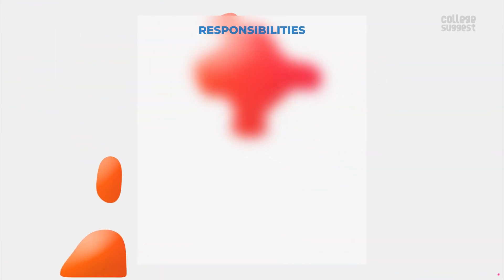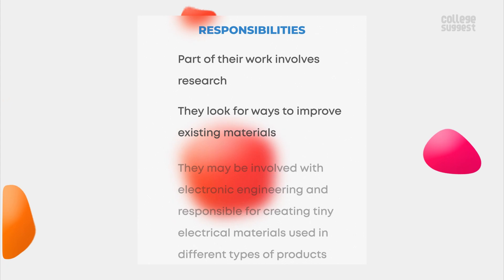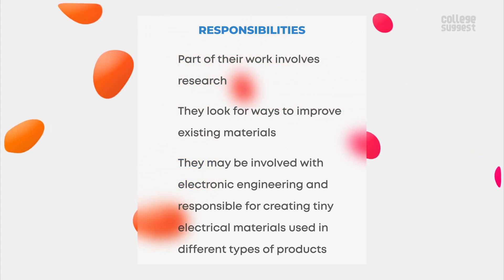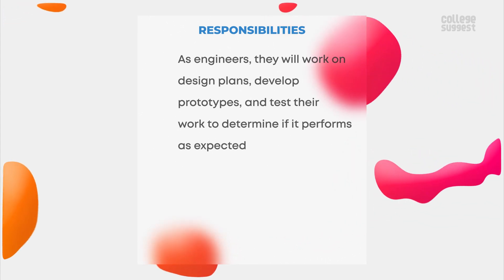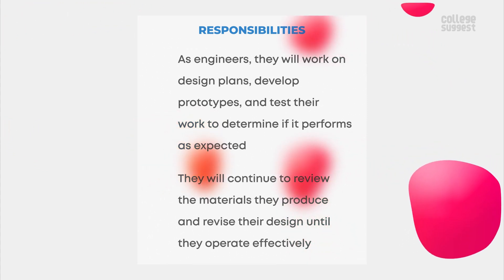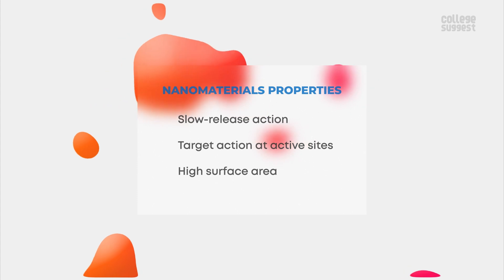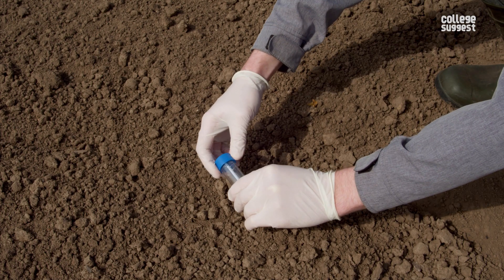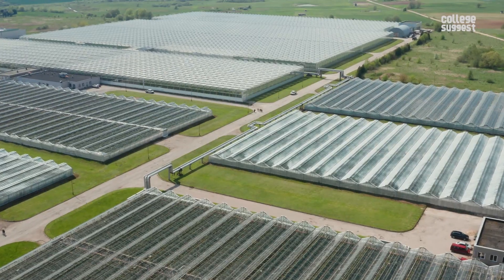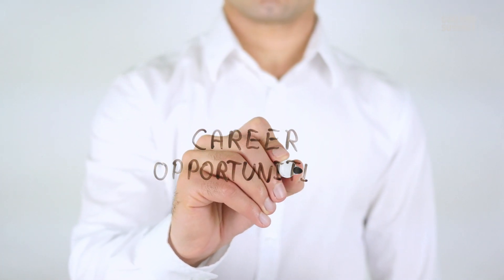Let's now see what the primary responsibilities of a nanotechnologist are. Part of the work involves research — they look for ways to improve existing materials. They may be involved in electronic engineering and responsible for creating tiny electrical materials used in different types of products. As engineers, they will work on design plans, develop prototypes, and test their work to determine if it performs as expected, continuing to review and revise their designs until they operate effectively. Nanomaterials have properties like slow-release action, target action at active sites, and high surface area, meaning nanotechnology can be applied in agriculture, the food and processing industry, and precision farming, offering nanotechnologists greater career opportunities across many fields.